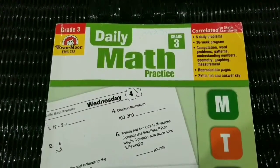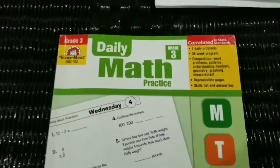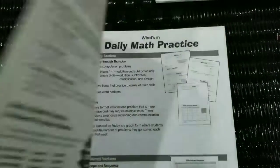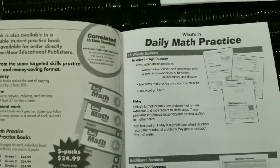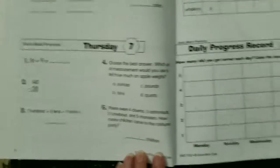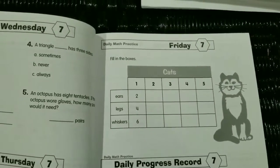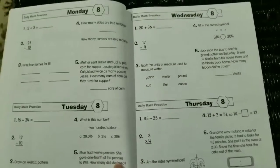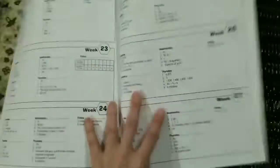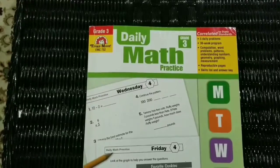The last workbook I'm going to show is the Evan Moore Daily Math Practice. I found this at Goodwill — I'd heard a lot about it online. I haven't started it yet because with Teaching Textbooks my son hasn't needed extra help, but this is a good workbook if your child needs extra daily practice. All the different types of problems are mixed up, so it's not just one lesson on multiplication or charts — everything is mixed together. The lessons are short and divided by day, with an answer key in the back. That's all I've been using for math and I hope this video helped.